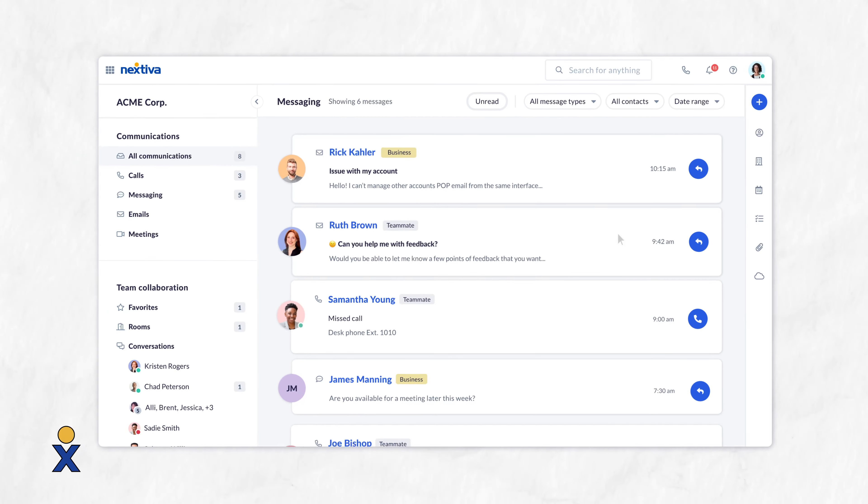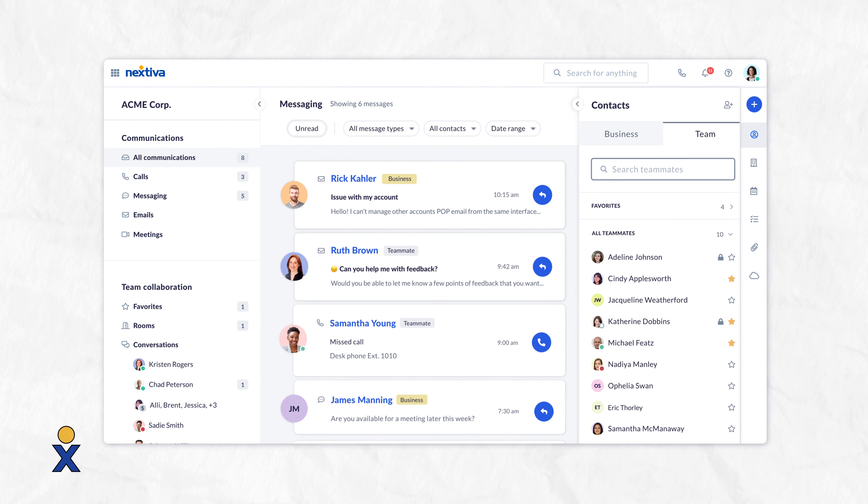Last but not least, Nextiva. We're a good choice for those who want everything in one package. With the other two, you'll need to sign up with a VoIP provider before you can use their soft phone software. Nextiva is a VoIP provider with its own soft phone software. We're also known for our amazing service, if I do say so myself.